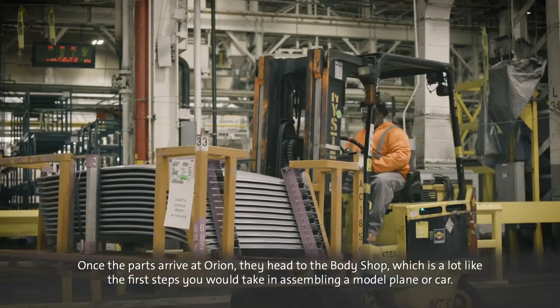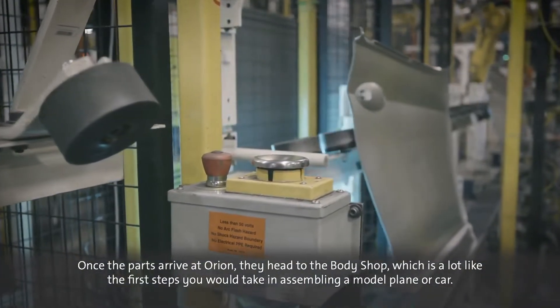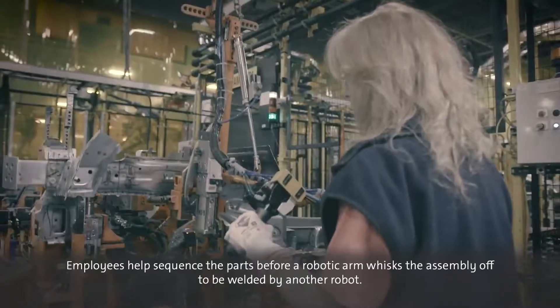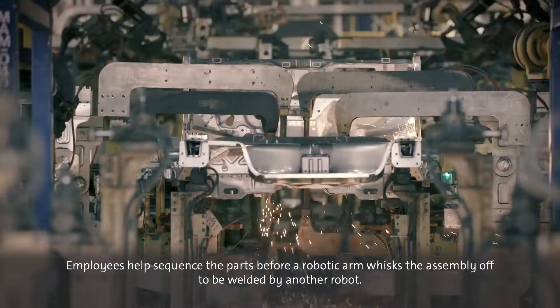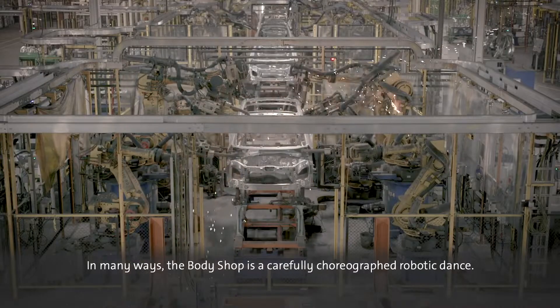Once the parts arrive at Orion, they head to the body shop, which is a lot like the first steps you would take in assembling a model plane or car. We use hundreds of robots to weld together and seal the many parts needed to frame the vehicle. Employees help sequence the parts before a robotic arm whisks the assembly off to be welded by another robot. In many ways, the body shop is a carefully choreographed robotic dance.